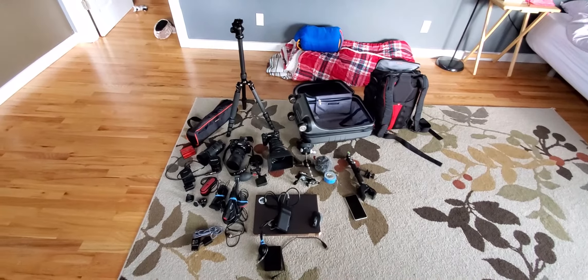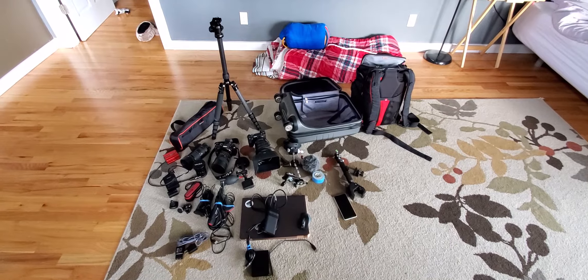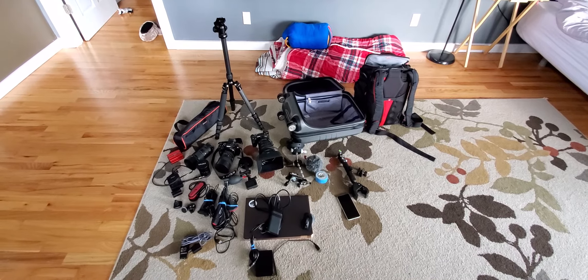So I'll go ahead and try to pack all of this in and see how it fits.